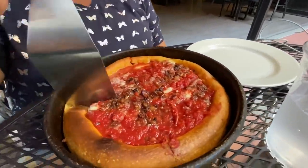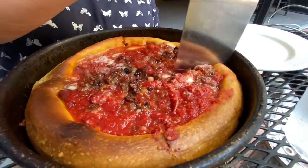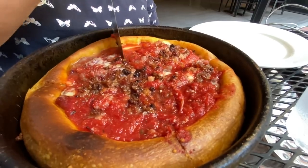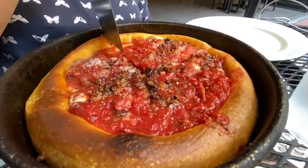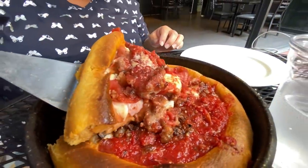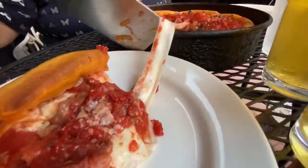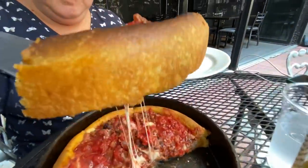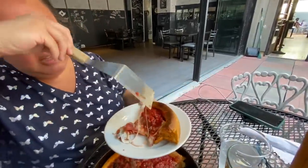This is the Meaty Legend deep dish from Gino's East — it's got just about every meat on here. Pepperoni, sausage, Italian sausage, Canadian bacon, regular bacon. We're going to try it out. It's cut really well. That's really good — lots of meat, you can tell. Look at that crust — it's crazy!